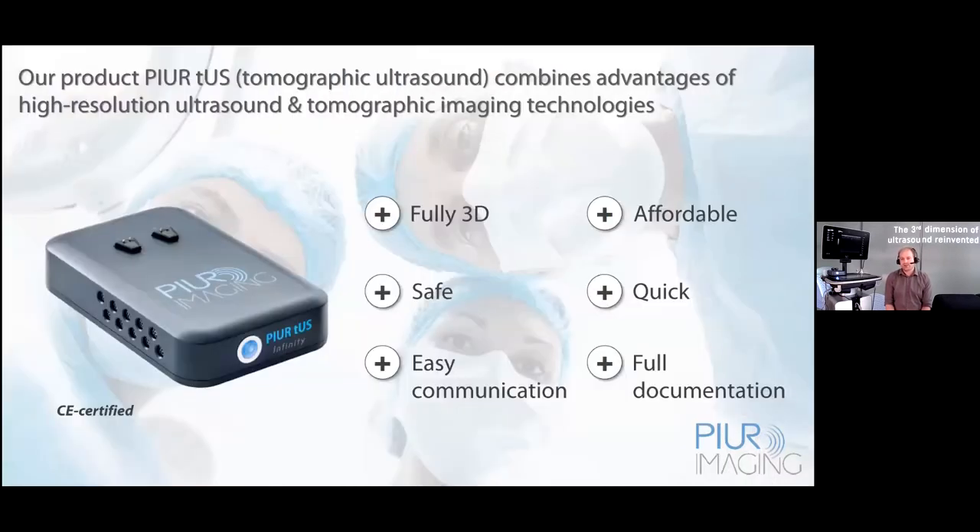Our product, called the Infinity System, combines advantages of both techniques — ultrasound, especially high-resolution ultrasound, and tomographic imaging modalities. It's a full 3D imaging system providing tomographic use. It is very safe and affordable, and it allows full documentation of the structure we are imaging and also communicating those images to other departments, to colleagues or surgeons.